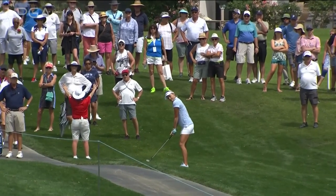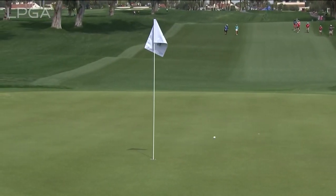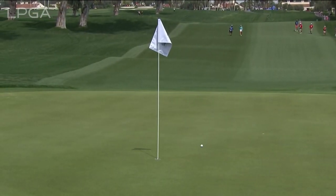Missing the path on the left is dangerous — it's out of bounds over there. Coming out of the rough is not ideal here, very juicy this week. And that is a really nice approach from Lexi.